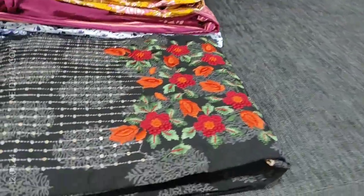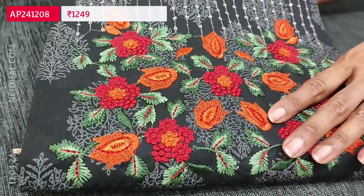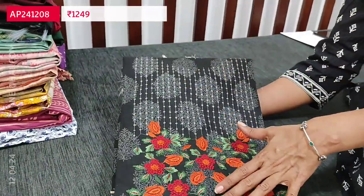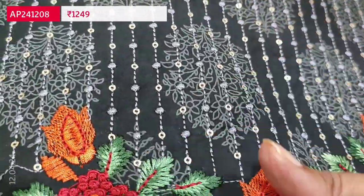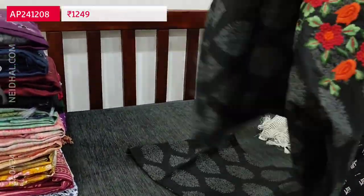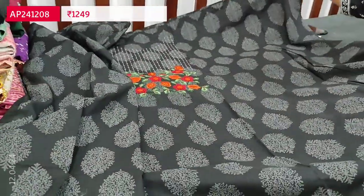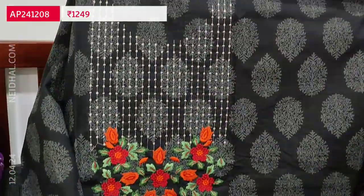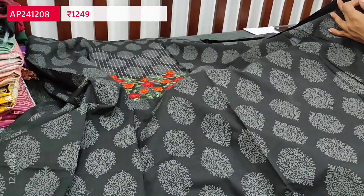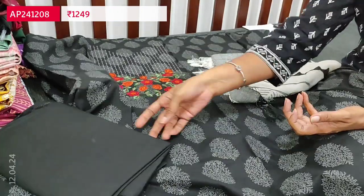Next design is also a premium cotton set. We are trying to bring more cotton collections for this summer — all premium, super soft and comfortable fabric for office wear. It's printed all over. In the yoke we have sequence work and heavy embroidery. It's a single black color top, printed all over, with bright and beautiful embroidery on the yoke portion. Pure soft cotton fabric is thin but not transparent, so lining is optional. We have a black cotton bottom.